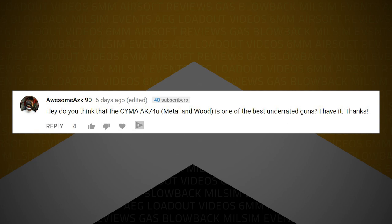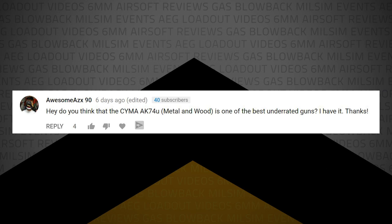AwesomeAZX90 writes: Do you think the SEMA AK-74U metal and wood is one of the best underrated guns? I have it. I think SEMA, when it comes to their AKs, is probably the biggest sleeper brand in airsoft right now. Some of their other guns I've had personal experience with are good — some are okay — but their AK series is pretty top notch. It's a darn good-looking and well-functioning gun, especially for the price. If you want to get into the AK world, it's definitely a sleeper.